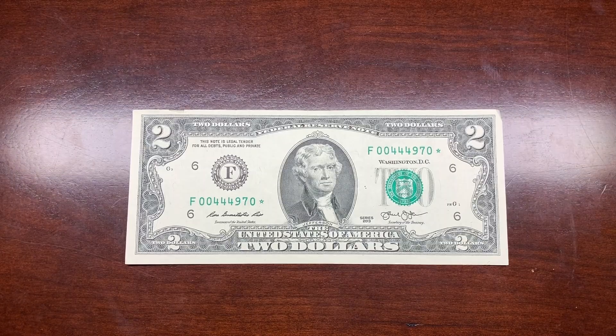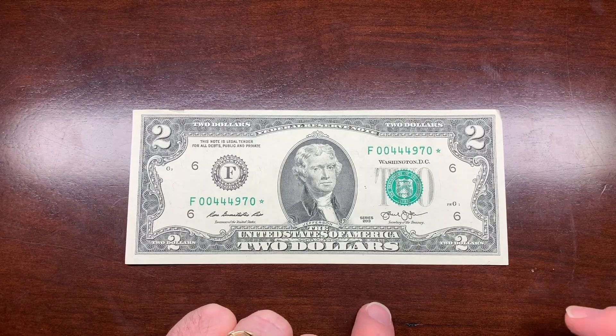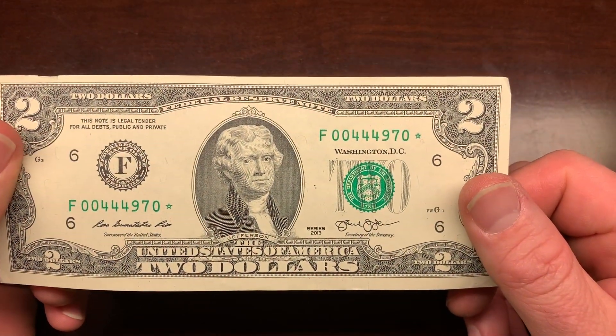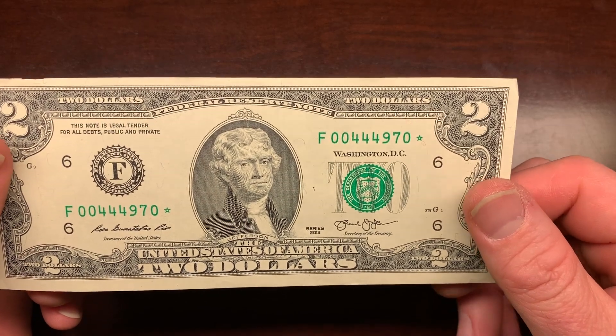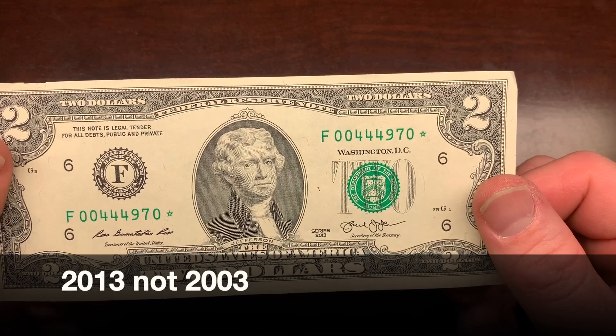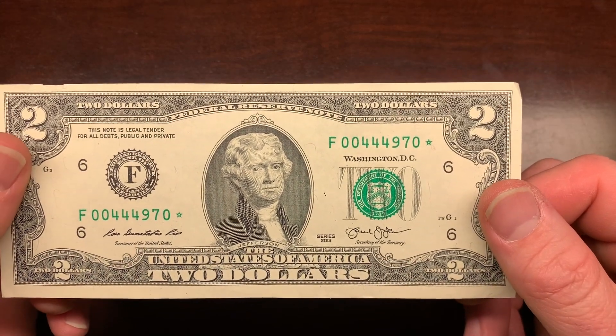Just finished searching through strap five, and all we had to show for it was one star note — nothing else even close to worth mentioning. It is a star note though, a 2003, and we will see if it's rare.